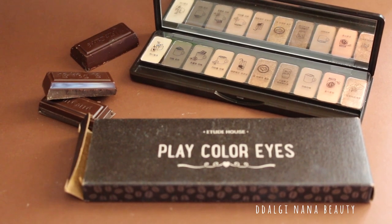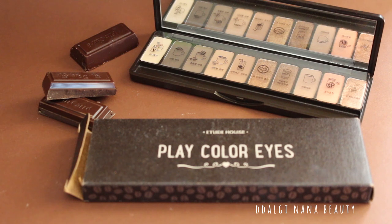Hello! Thank you for visiting my YouTube channel. Today I will show you the Etude House palette in the cafe.